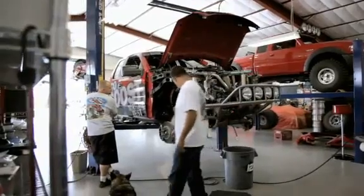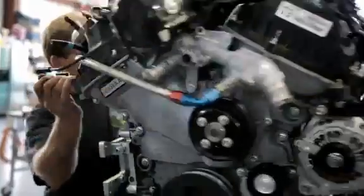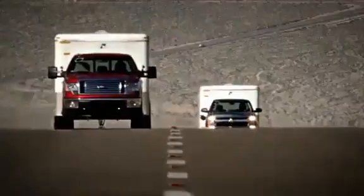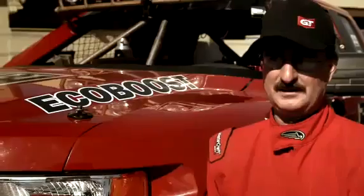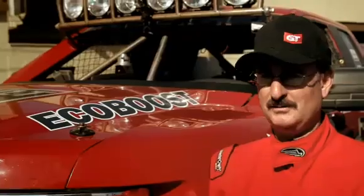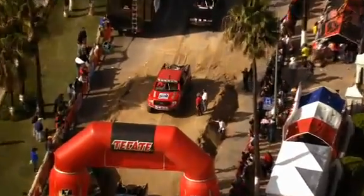Just finishing the Baja 1000 requires a high-performance engine in perfect running condition. We put engine 44-8AA, with the equivalent of 163,000 brutal miles on it, into Mike McCarthy's customized off-roader. We're going to put another 1,072 hard miles on it — the hardest miles. The starting line: Ensenada.